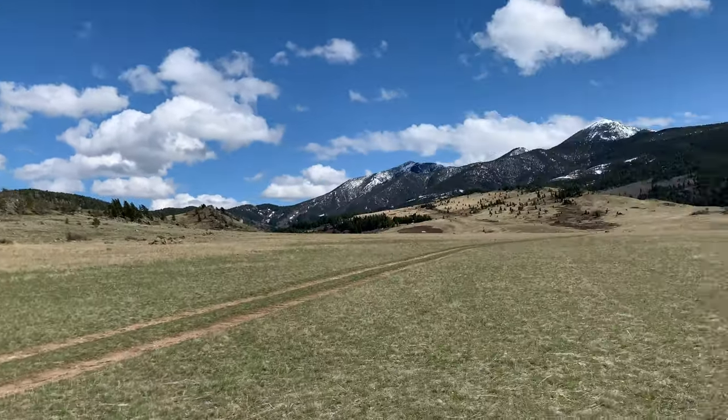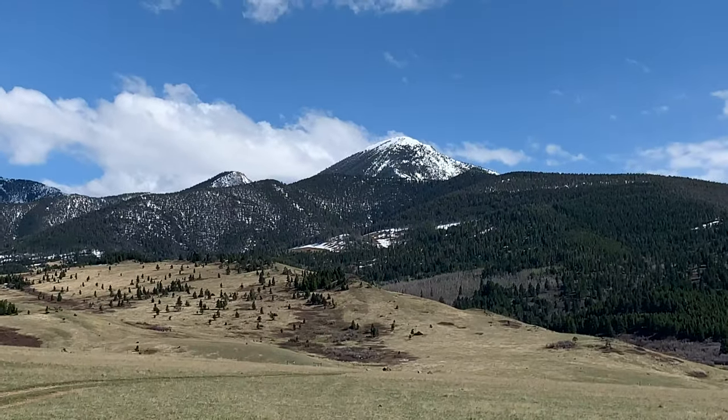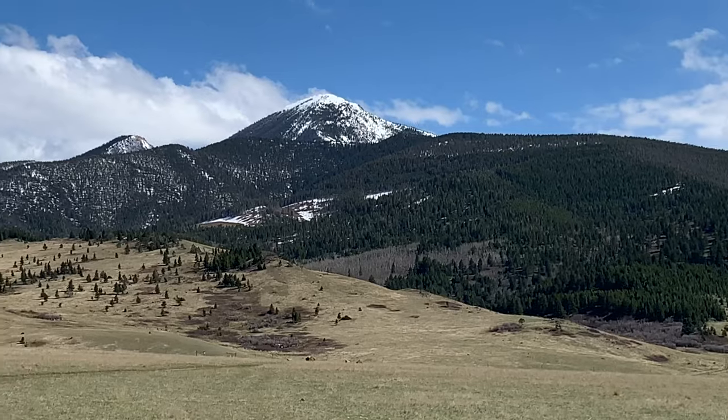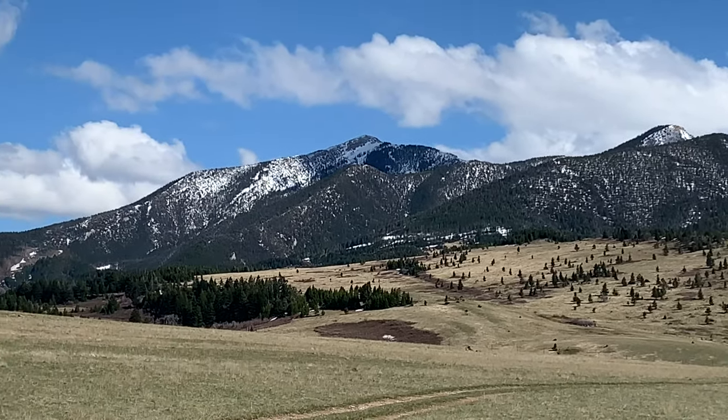We've got all kinds of animals in this country: antelope, nice mule deer bucks up in here, elk. And of course, up in the timber up there, you're starting to get into grizzly bear country — and that just ain't no hype either.